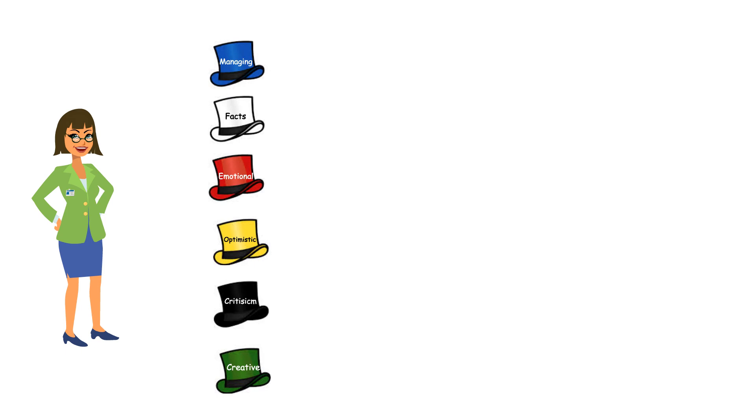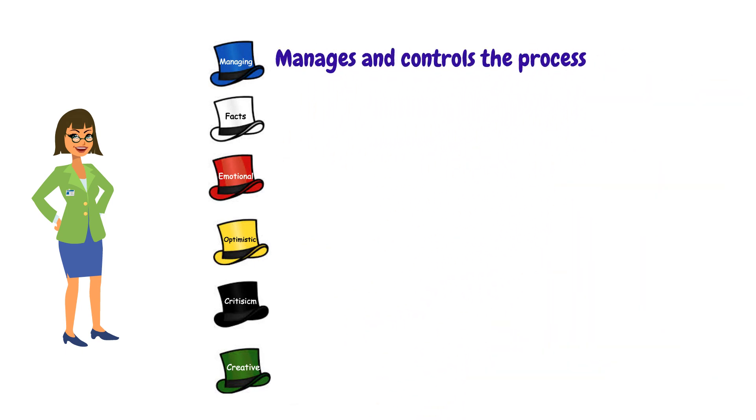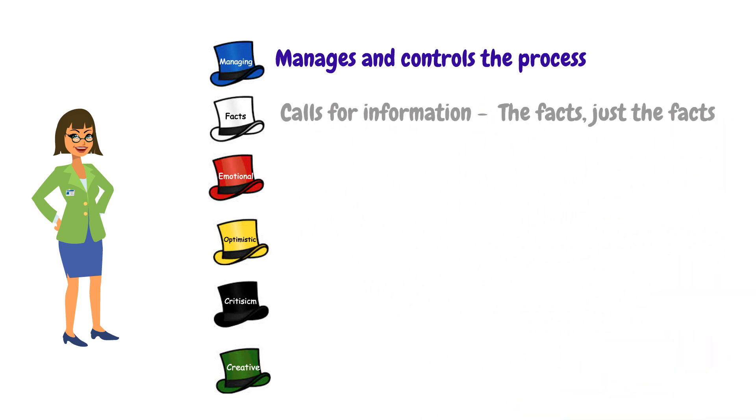The blue hat is used to manage and control the 6 thinking processes. It defines the next steps and any action plans. The white hat calls for information known or needed — the facts.